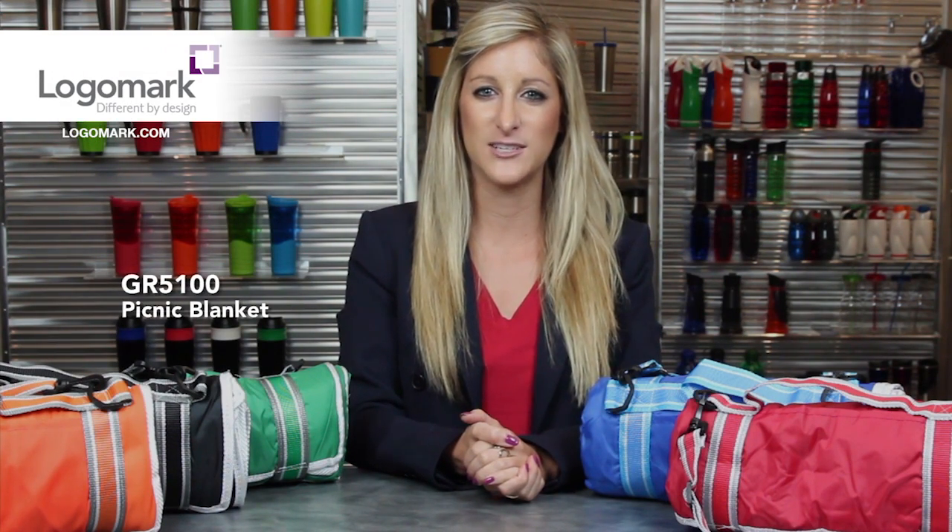Hi everyone, Kelly Rugg here from LogoMark to show you our GR5100 picnic blankets.